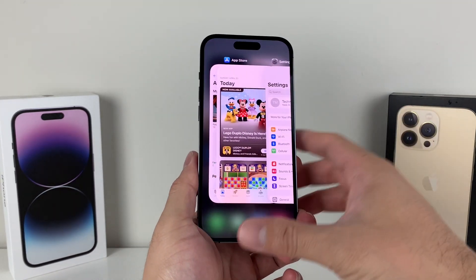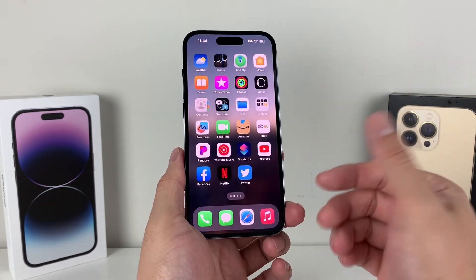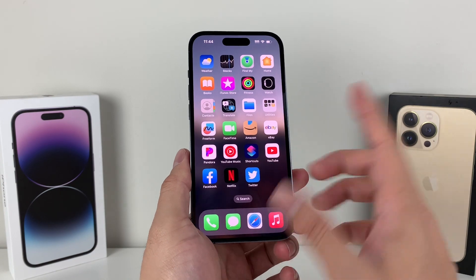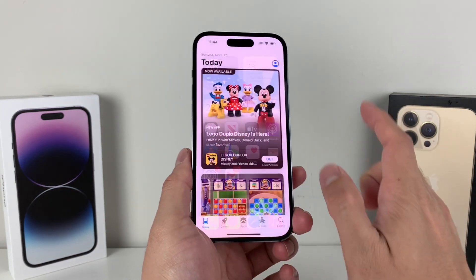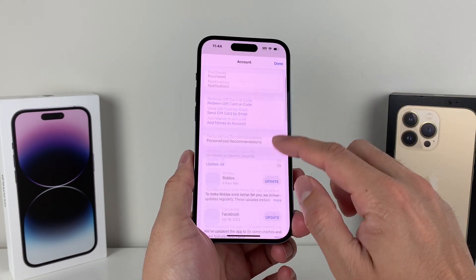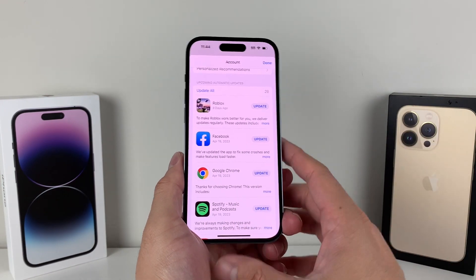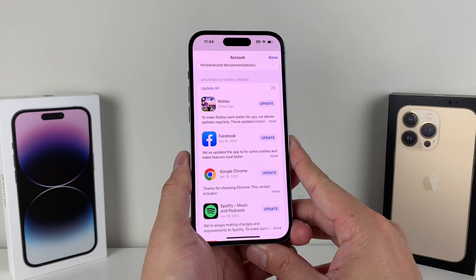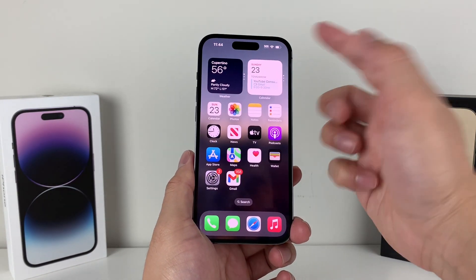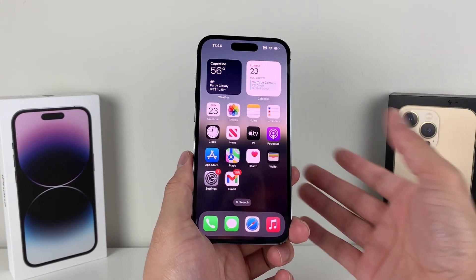The next thing is to make sure your apps are all up to date. When you're running older versions of apps, it will generally slow down your phone significantly because it's running older code. To update your apps, go into the App Store and click on your profile. You'll see an option to Update All for any apps that need updating — go ahead and click that. Make sure you're on good Wi-Fi or cellular data, and those reloaded newest codes should help improve your performance.